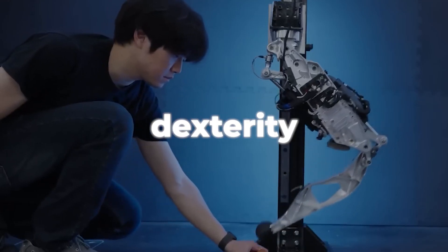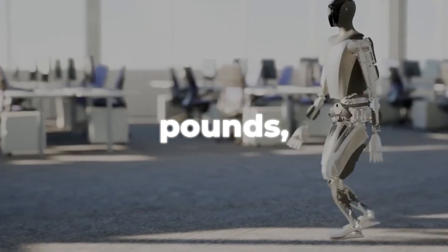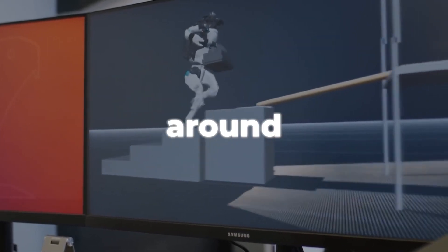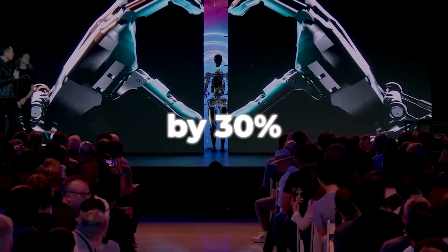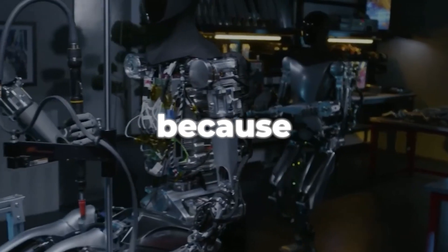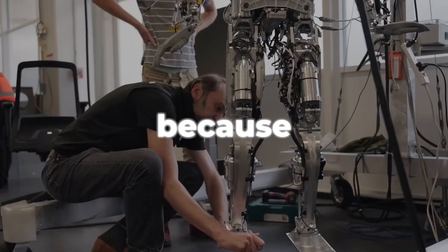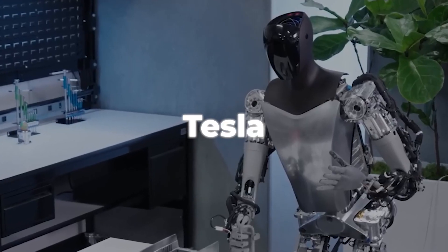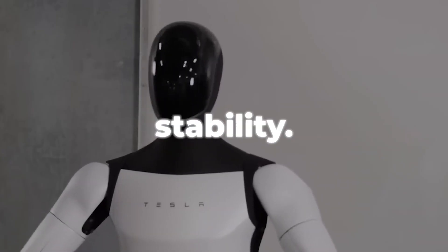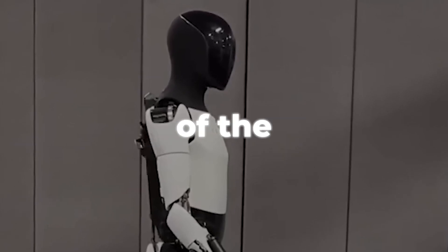Optimus Gen 2 has dexterity in its hands that allows it to dance, sort blocks, and pick up fragile objects. At 125 pounds — 10 kilograms lighter than its predecessor — it stands at around 5 feet 8 inches tall. It has improved walking speed by 30%, now reaching 4 miles per hour, and its head can move in both vertical and horizontal planes thanks to its 2-degree-of-freedom actuated neck. Force and torque sensors in its feet enhance balance and stability, allowing it to walk on uneven surfaces thanks to articulated toe portions that imitate the geometry of the human foot.